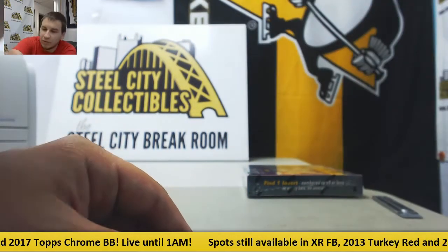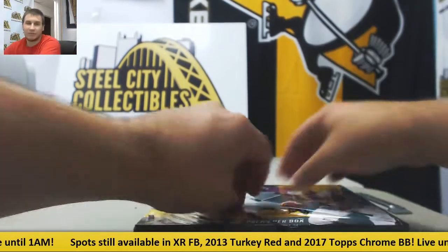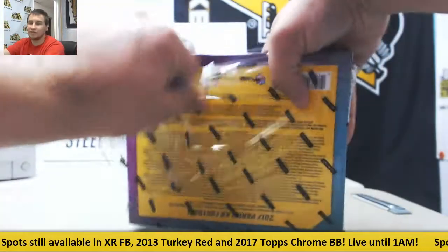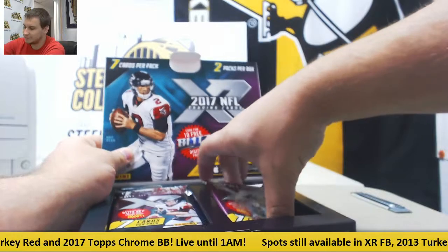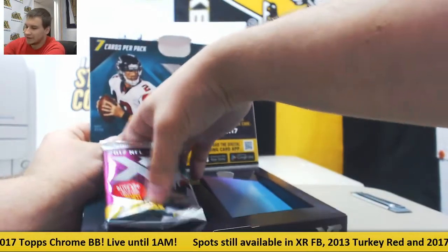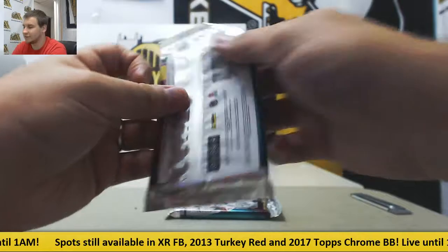Alright guys, one more box to go. Then we have two cards to random. Remember, I've also got Turkey Red up — looking to fill a bunch of spots in that. I've got plenty of XR for Live Break if you want to do your own box, and a ton of other things too. Take a look on the site.